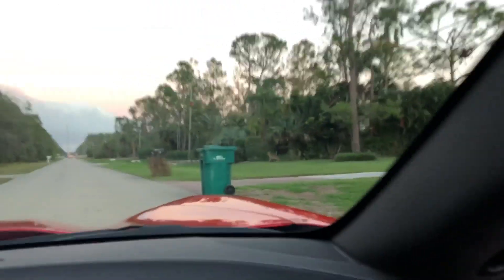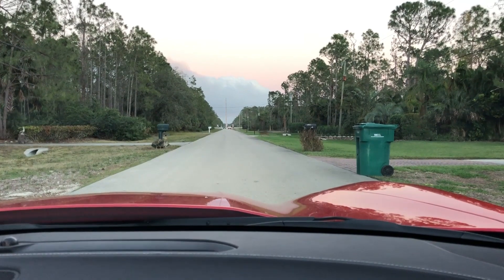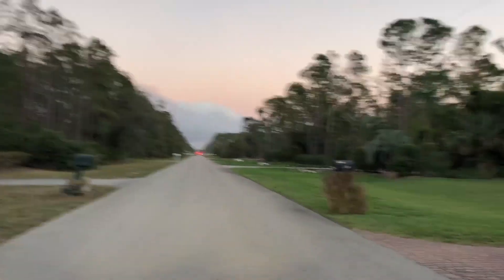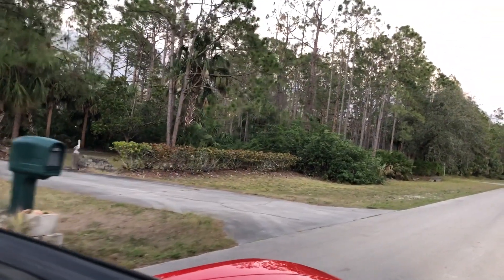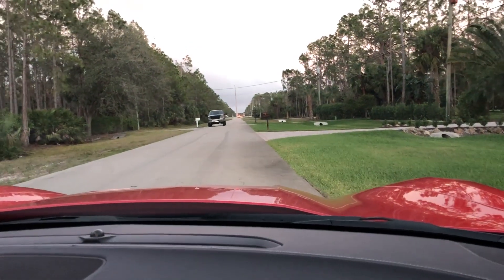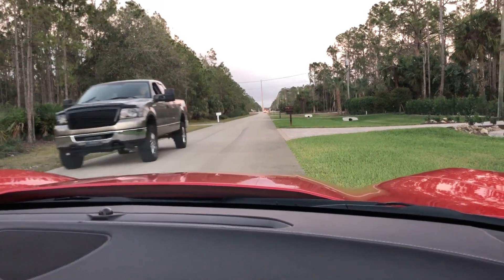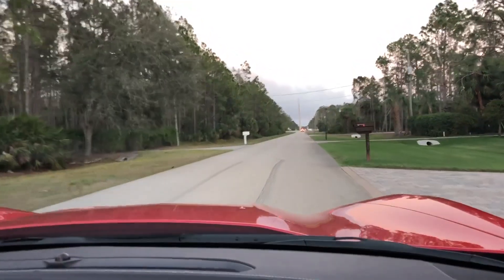There's deer coming so I'm going to not go anywhere. Let me move up just a tiny bit here. Oh my gosh, the babies — they're so beautiful. I hope there's not any more because we've got a big truck coming our way. These deer are dear to me. They are so cute.